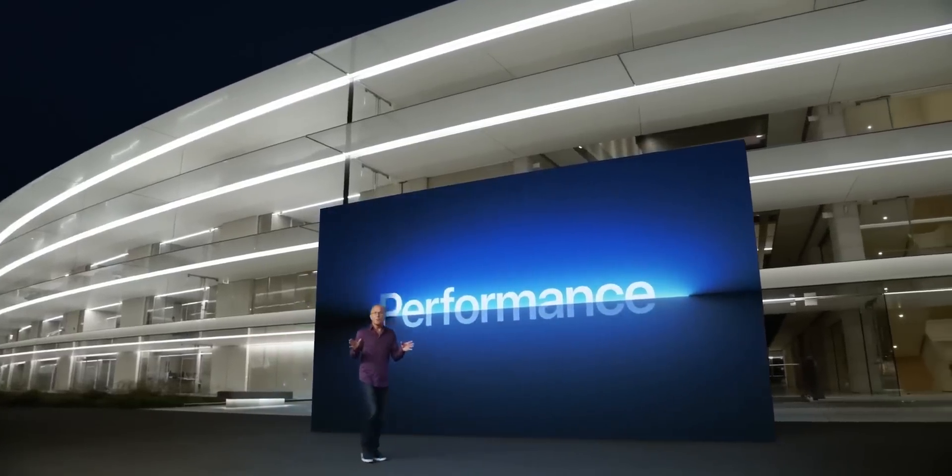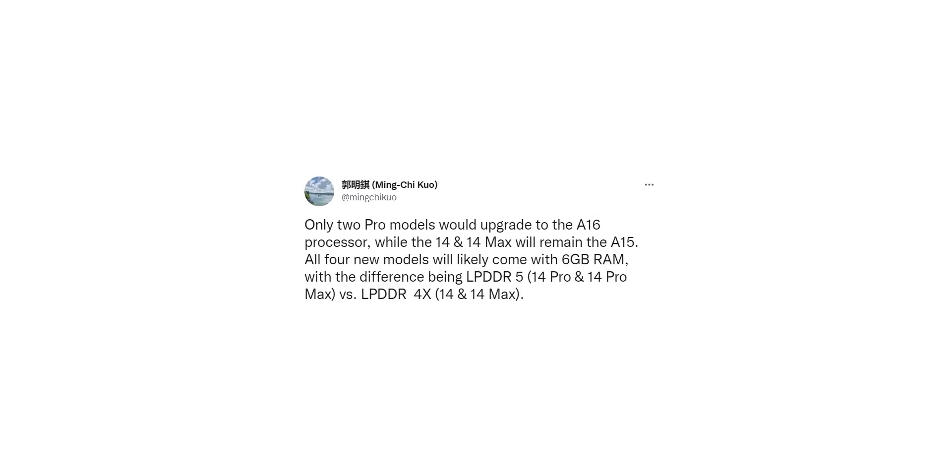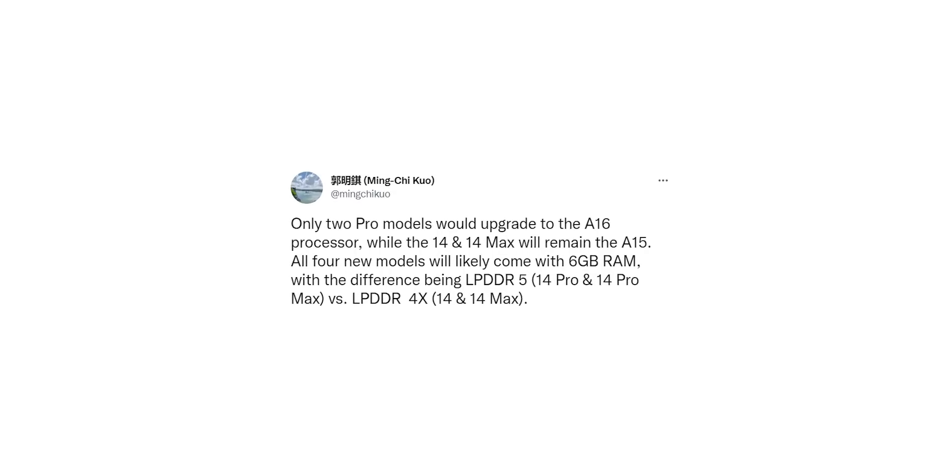What's weird is the choice of chipsets for the Pro and regular variants. The new A16 chip will be limited to just the iPhone 14 Pro and the 14 Pro Max, with the regular 14 and 14 Max retaining the same A15 Bionic chip as last year's iPhone 13 lineup. Not only that, there will be differences in RAM speed as well — the Pro variants will get faster LPDDR5 RAM while the regular variants will get the older LPDDR4X.